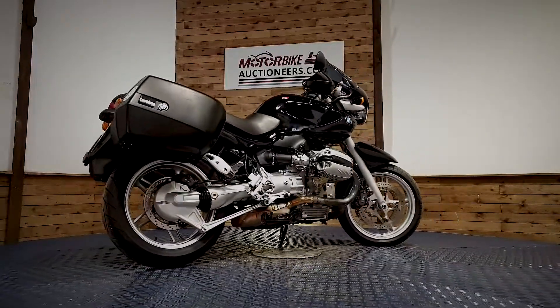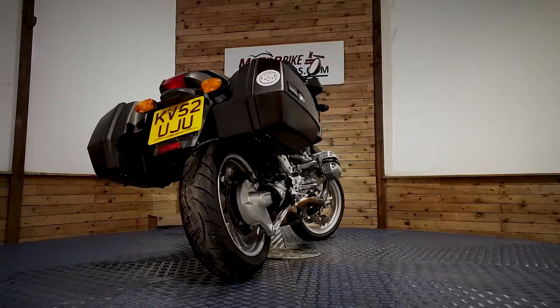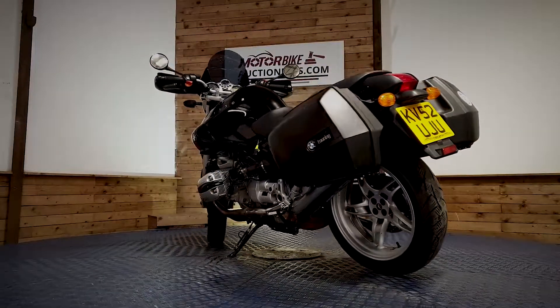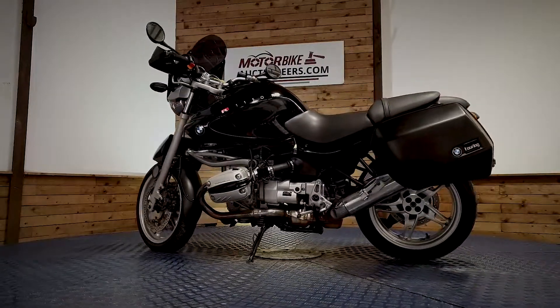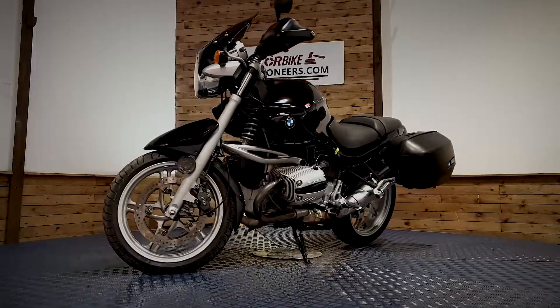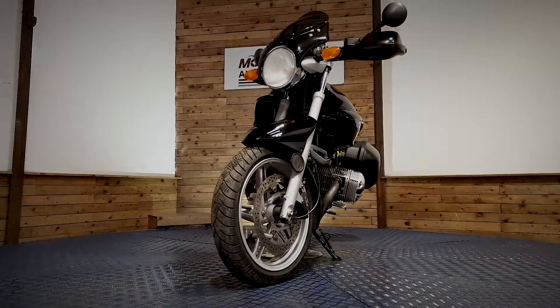You have the opportunity to view the stock in person at our auction house in Greater Manchester, look through the paperwork, and start the bike up where available. We offer contactless delivery anywhere in the UK mainland from £99. You can also view online through our website at www.motorbikeauctioneers.com, register a bid, and more photographs can be sent upon request.